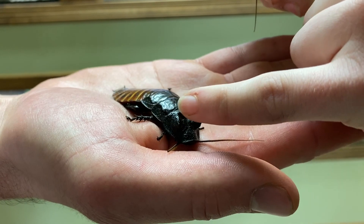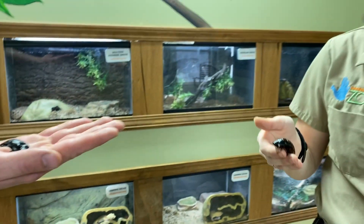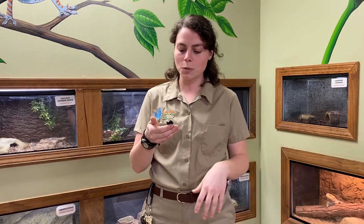You're going to see these really big horns right on the top of his head. Those horns come into play during the breeding season — the male cockroaches will actually bash their heads together like bighorn sheep to figure out who gets to mate with the females. They also use the hissing sound in different breeding and mating rituals.